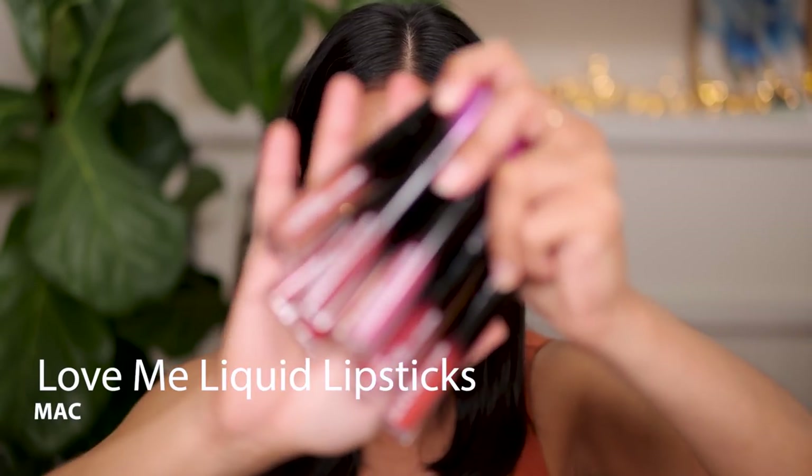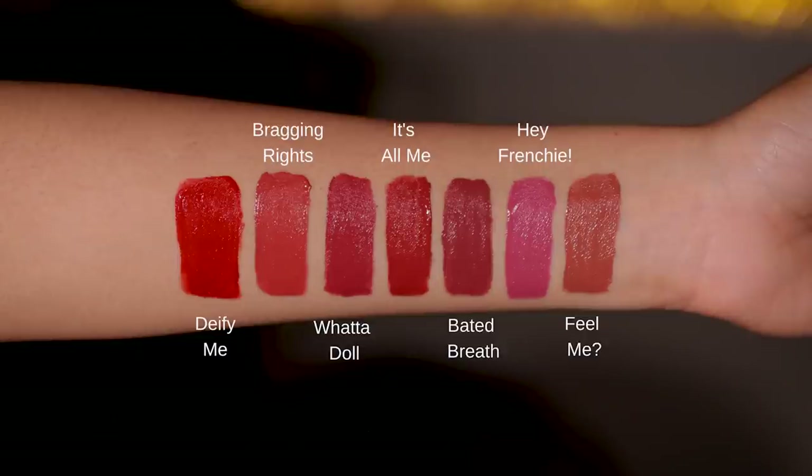Another one I want to mention that came out early last year was the MAC Love Me Liquid Lipsticks. This is a satin formulation - the only satin ones I'm mentioning today. My favorite shades are Feel Me and Deify Me. What a smooth, absolutely saturated, pigmented formulation. These are satin lipsticks that last all day on me - I only probably need to reapply once during an entire eight-hour day. They wear off evenly, they're easy to reapply, and they never settle into my lip lines. Fabulous formulation - well worth checking out.